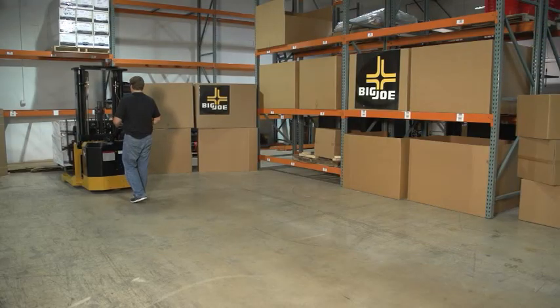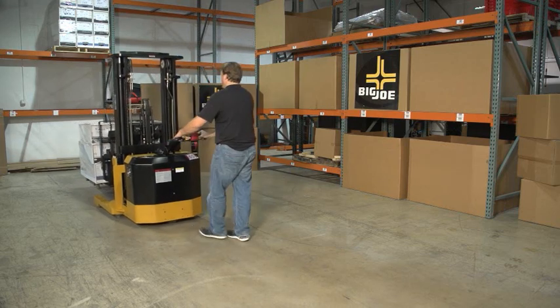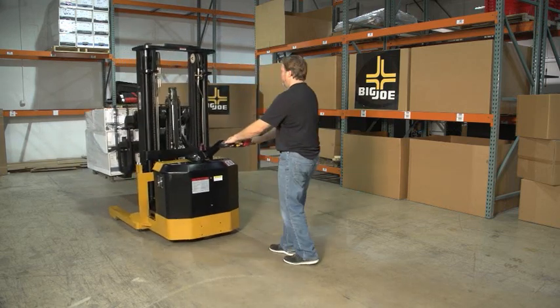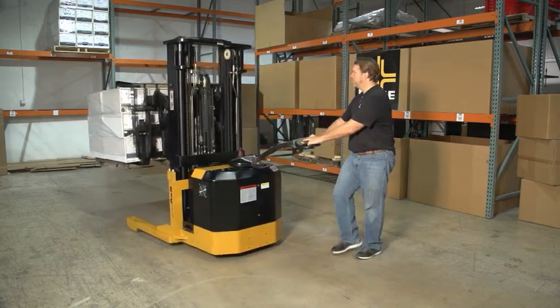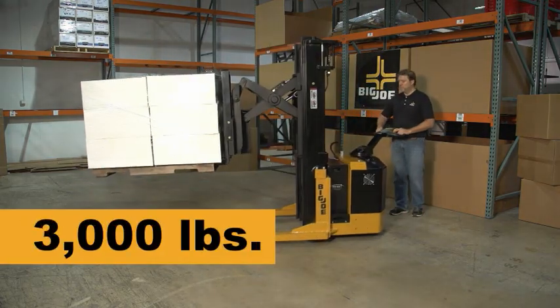The Big Joe PDSR is not just a versatile machine, but capable and efficient as well. The PDSR, being an AC-powered machine, operates with minimal maintenance and has the ability to lift as much as 3,000 pounds.